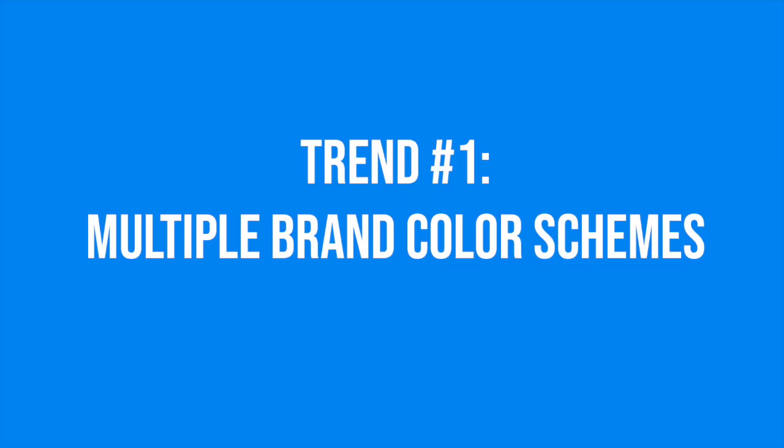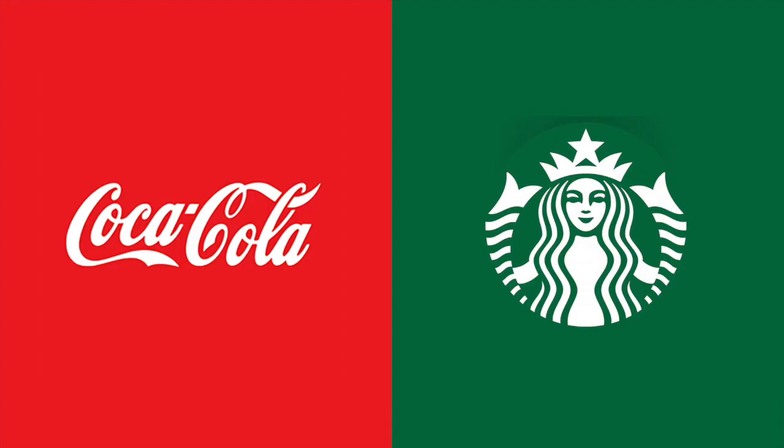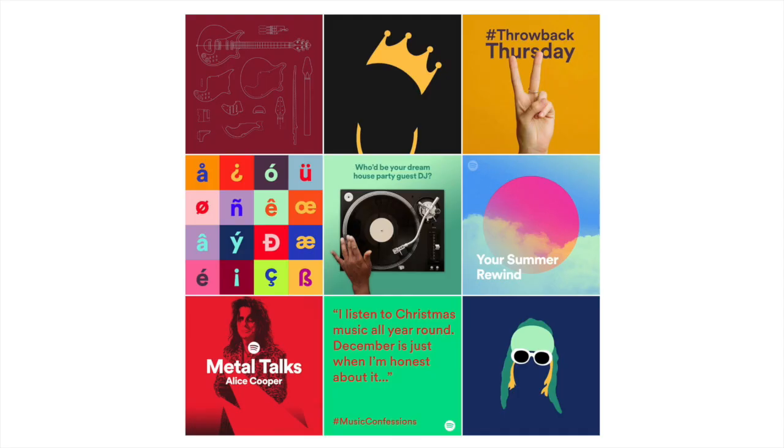The first major design trend we're seeing so far this year is multiple brand color schemes. Traditionally, branding has been all about establishing a consistent brand presence through consistency in things like color — so companies like Coca-Cola and Starbucks have basically been able to pick a single color and use it through every single piece of brand collateral. But recently we've seen some companies switch things up and rebrand with multiple brand color schemes. Spotify started doing this a couple years ago, using a bunch of different color schemes across their social media and ad campaigns.